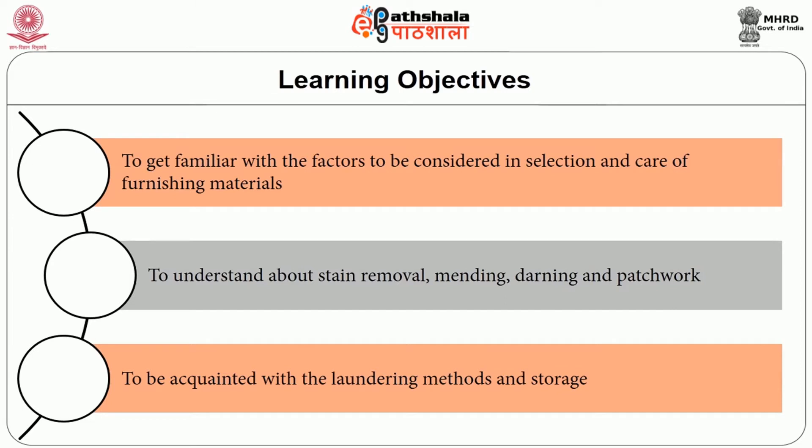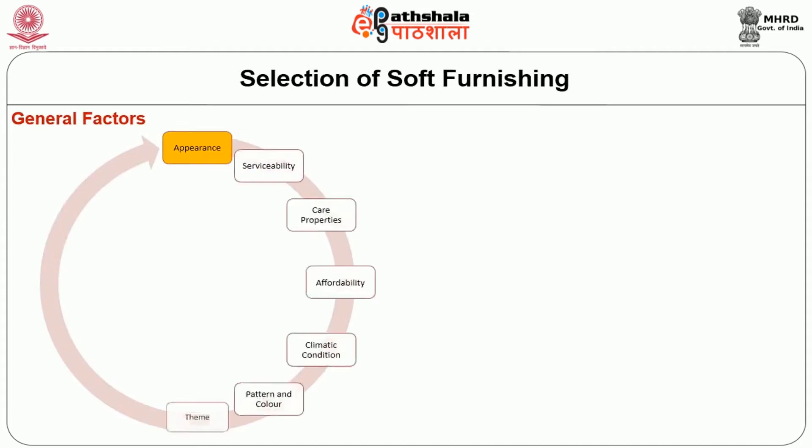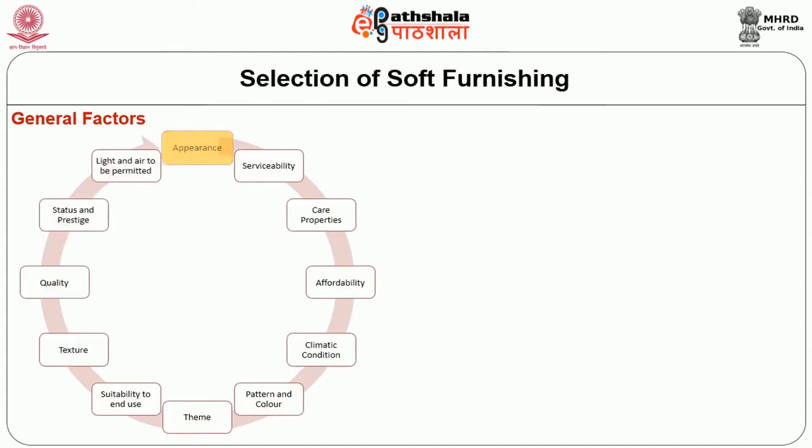We will understand about stain removal, mending, darning and patchwork, and be acquainted with the laundering methods and storage. The general factors that we consider in selection of furnishing are as follows. First is appearance.